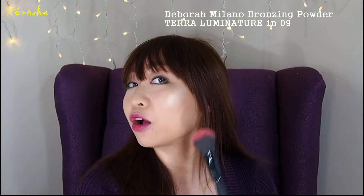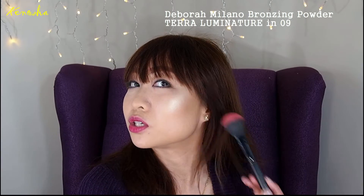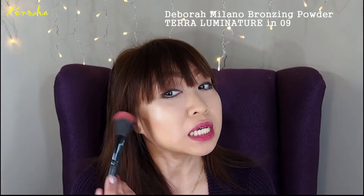I already have it on my face, but I'm just going to show you how I do it. I use it as a contour and also as a bronzer for my cheeks.